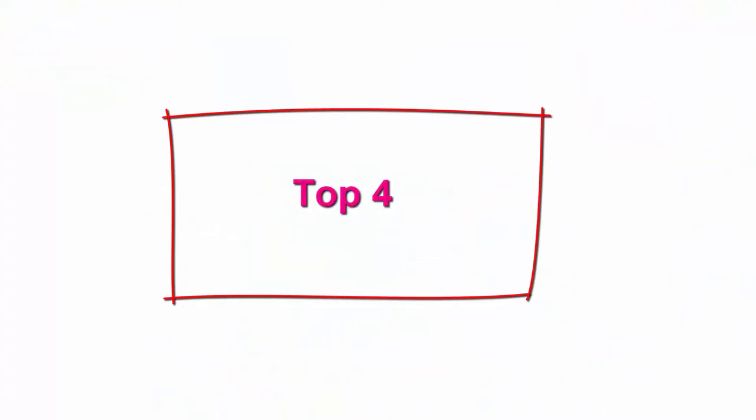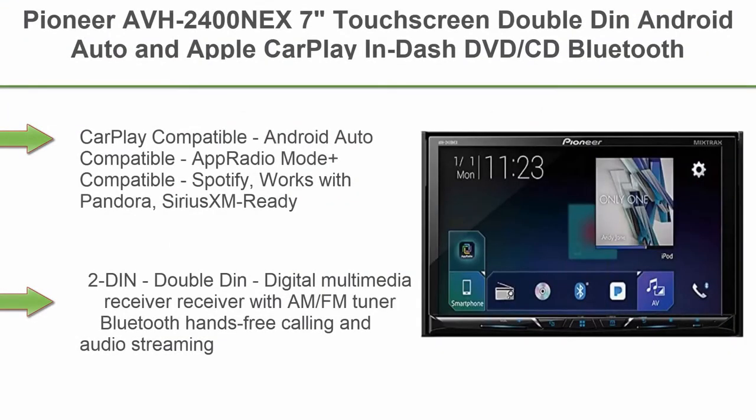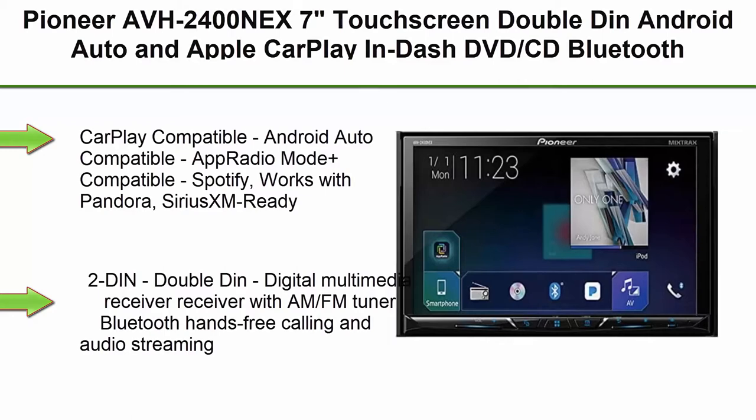Top 4: Pioneer AVH2400NEX 7-inch Touchscreen Double-DIN, Android Auto and Apple CarPlay, and Dash Divide CD, Bluetooth car stereo receiver. CarPlay compatible, Android Auto compatible, AppRadio Mode Plus compatible.